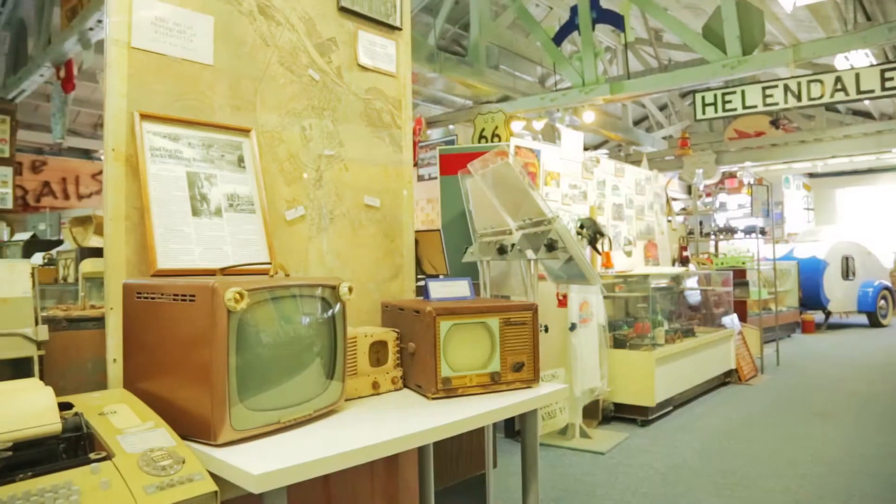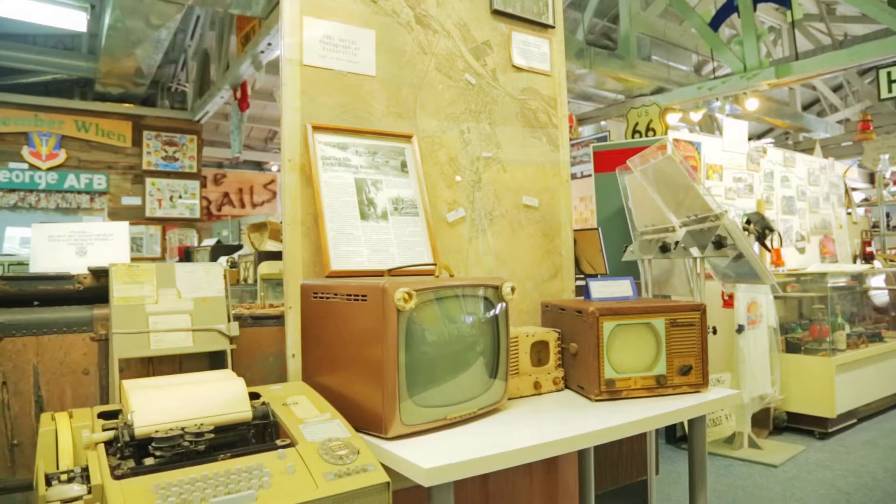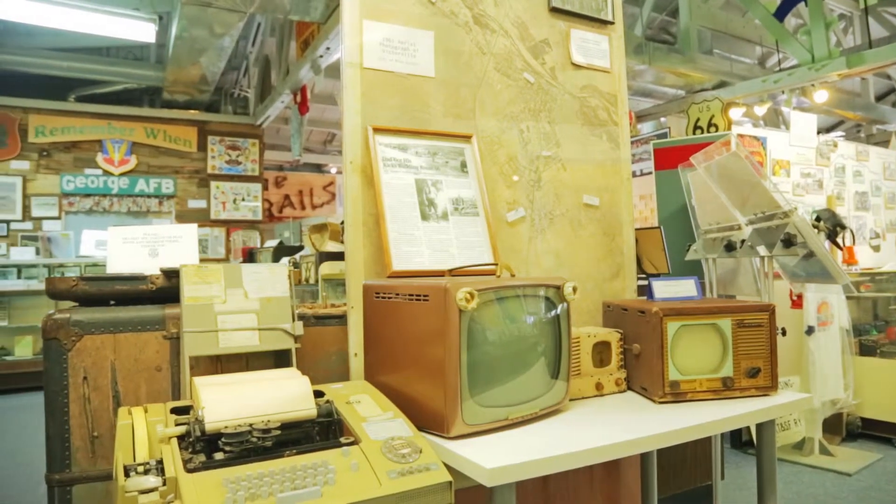We have three different rooms. Our first room is our Route 66 room, featuring things that come off Route 66 and from the era of the 50s and 60s.